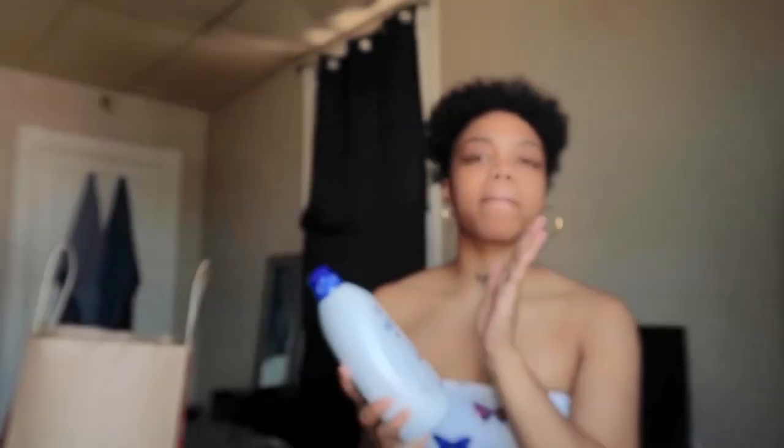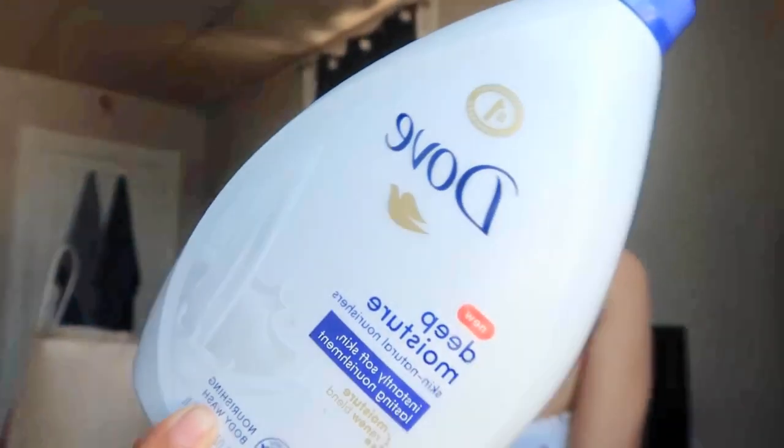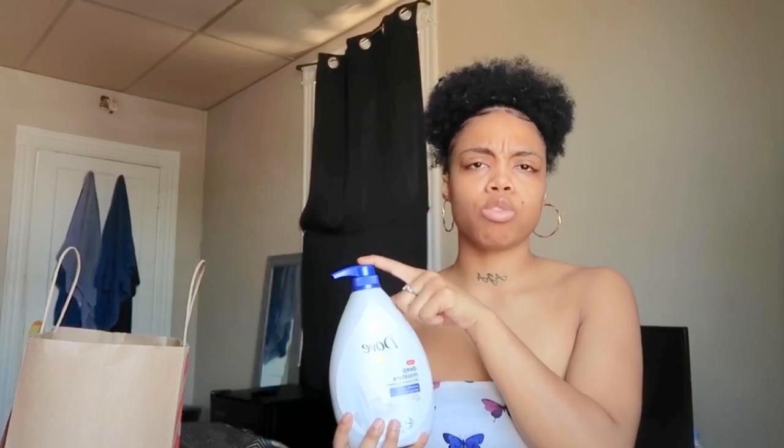Next I got Dove Deep Moisture Body Wash. I was recently put on to this brand. It doesn't advertise a scent but it smells phenomenal and keeps your skin moisturized and smooth. I noticed a big difference once I started using it — I don't even use the sensitive skin kind anymore. This is my go-to for life. The large bottle is about eight dollars.